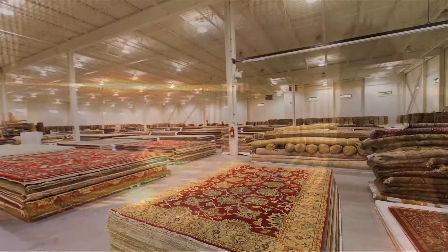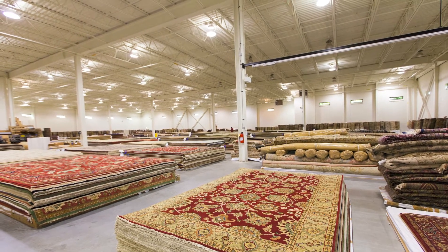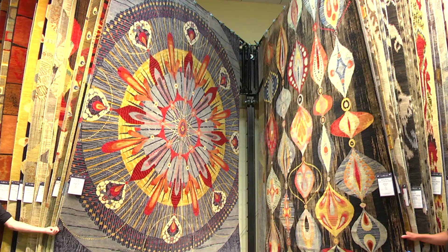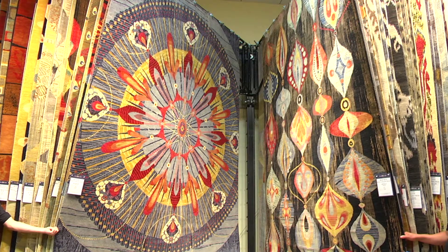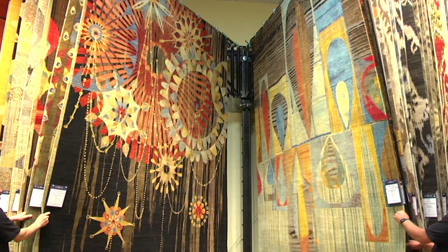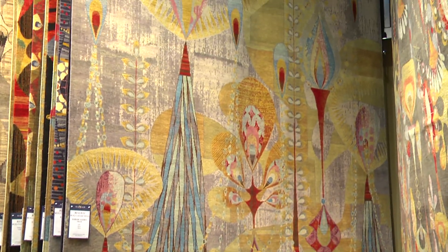We feel it's very important to hold on to our roots and create handmade rugs, and that's something we have done for 28 years. We create rugs from two by three mats, and we've created rugs up to 30 feet by 50 feet — fit for palaces — and everything you can imagine in between.